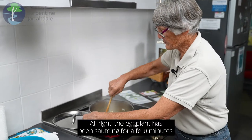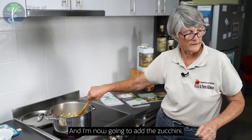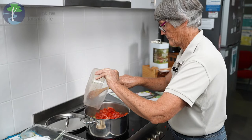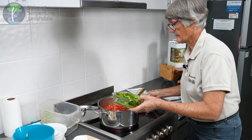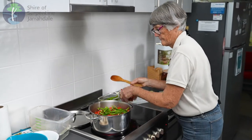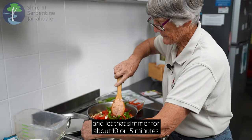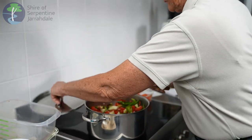The eggplant has been sautéing for a few minutes and it's become nice and soft. I'm now going to add the zucchini, the tomatoes, and the capsicum. I'm only going to use a portion of this because we're a little generous with our portions. We're just going to stir that around and let that simmer for about 10 or 15 minutes, then put the lid back on.